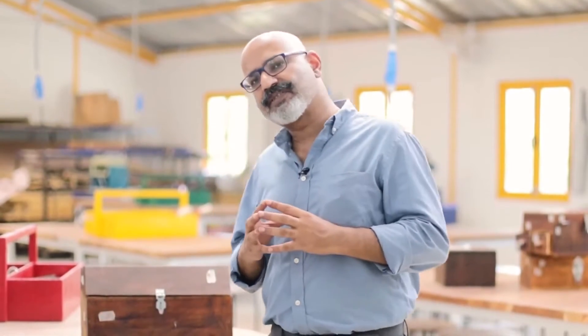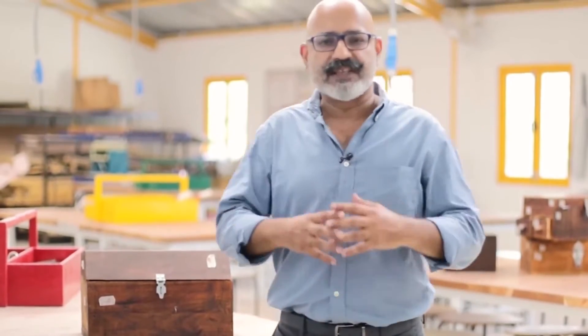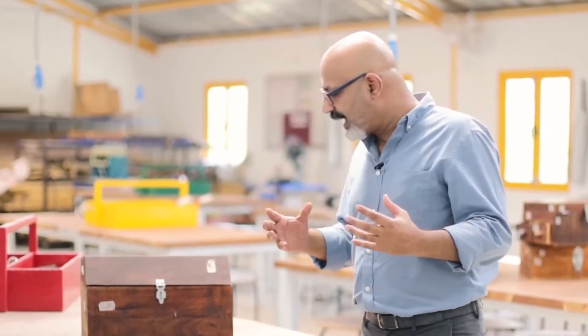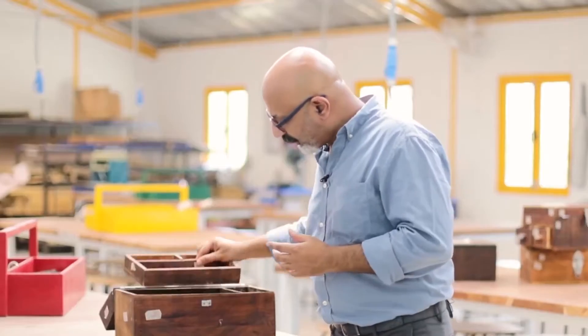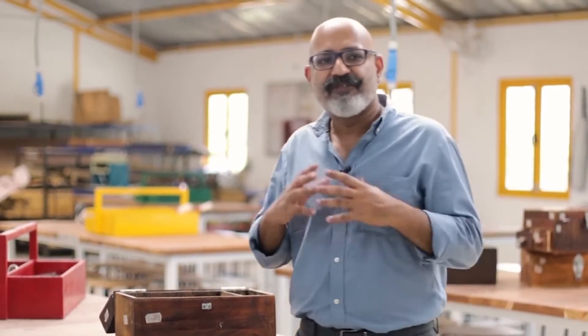A perfect example of how making is integrated into the course at the foundation level is, for example, this box. Students started with an old incense box that was given to them. They had to take it all apart, and then what we told them was that they had to change its function and design something new — a box in which five things of their own use could be kept.